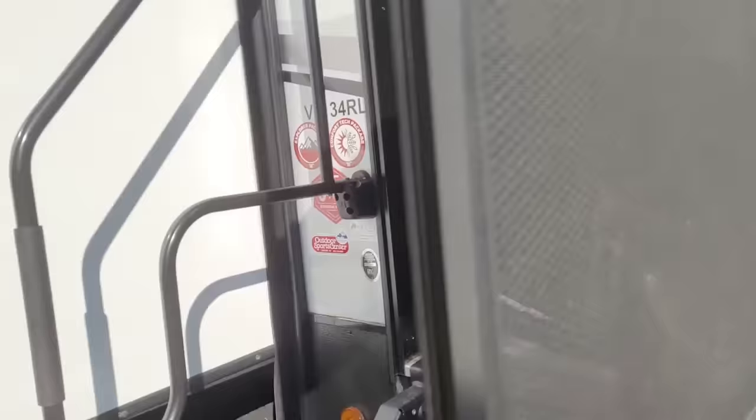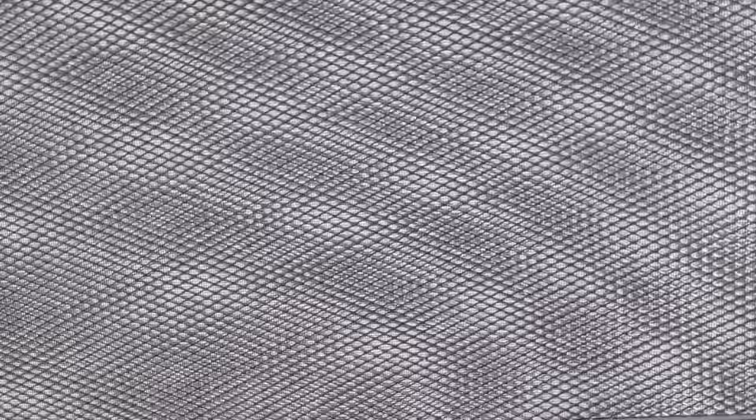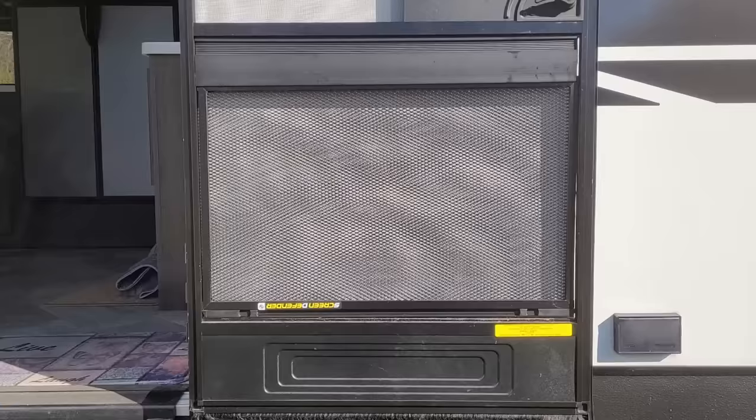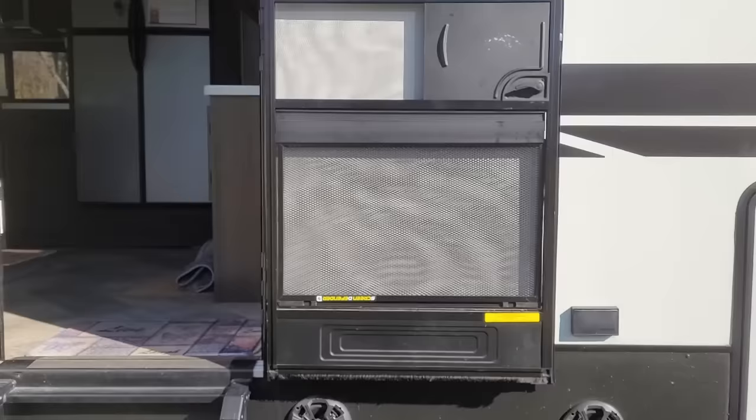They can bang on it, they can scratch at it, but they won't put a hole in it. Without one of these, it doesn't take our cats very long to shred the screen. These are from Lippert, not very expensive, under our $50 limit, and they will save your screen and screen door. Installation's super simple — they just pop in and it takes a minute or two. Ours is actually installed upside down from the sticker, but they fit better and stay in the door better that way.